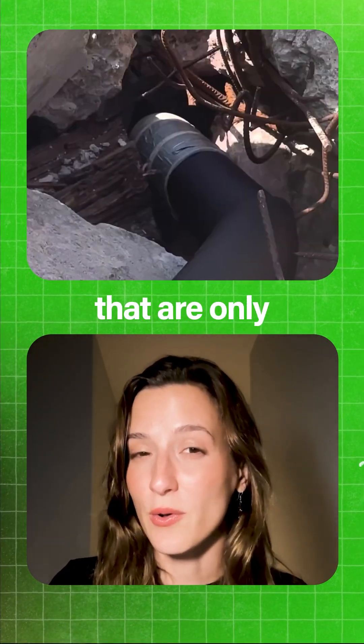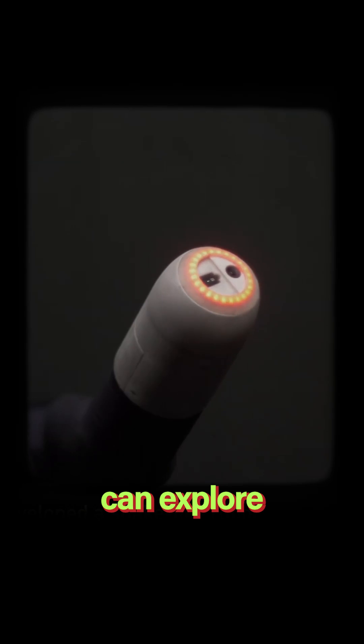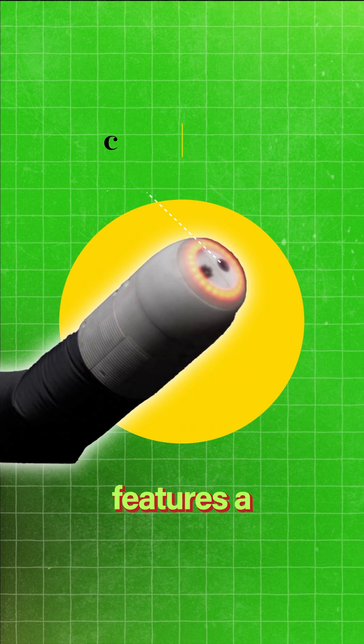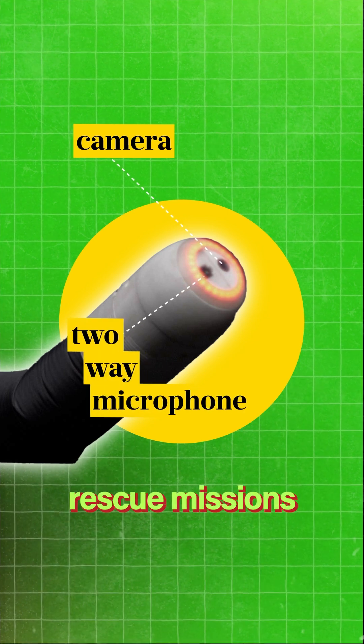It can squeeze through cracks that are only 4 inches long. But most importantly, if you notice closely, Roboa can explore the space around it in every direction, and its inflatable, AI-powered muscles means that it's safe to use around explosives. Its head features a camera and a two-way microphone in order to serve rescue missions.